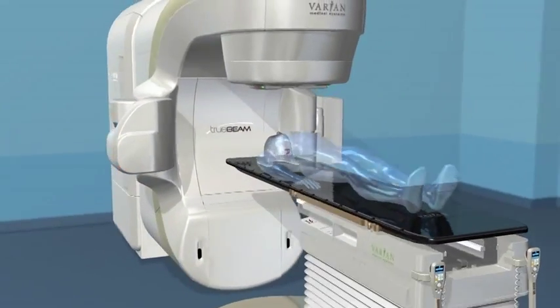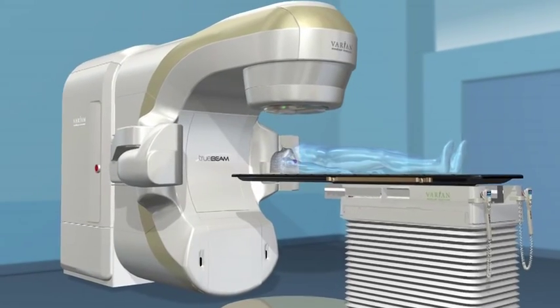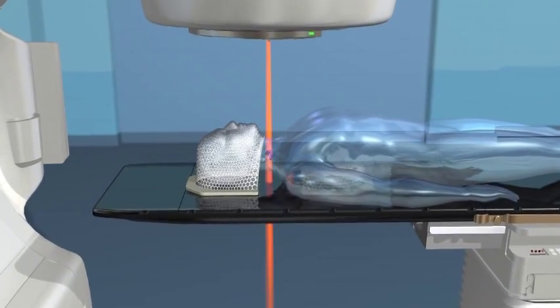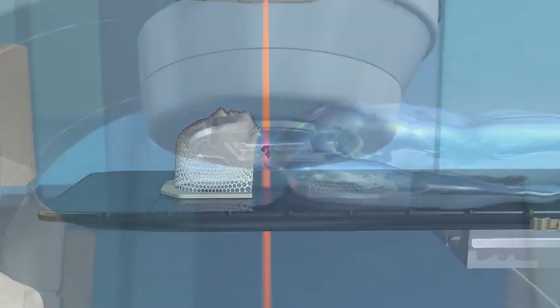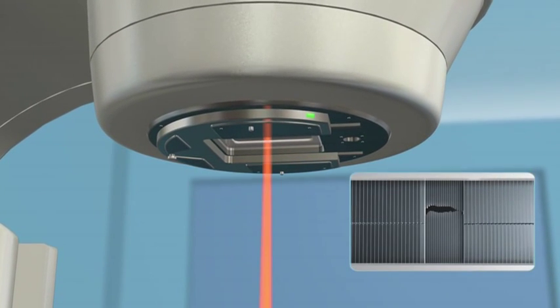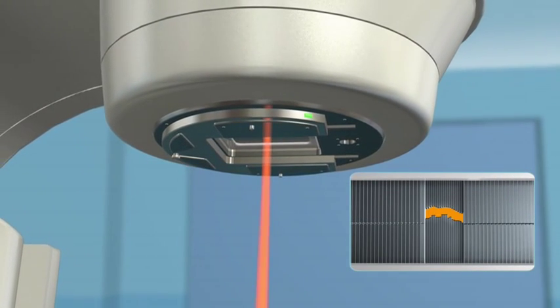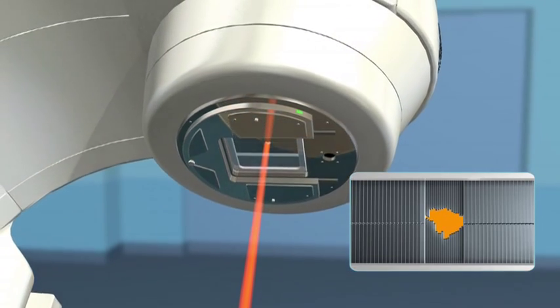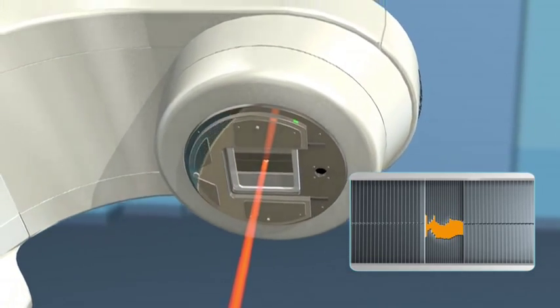Radiotherapy machines are sophisticated systems that can administer a variety of procedures and consist of several parts. The top of the machine, called a gantry, houses a multi-leaf collimator, which simply put is a set of leaves that continually adjust to precisely match the shape of the treatment beam to the shape of the tumor from every angle.